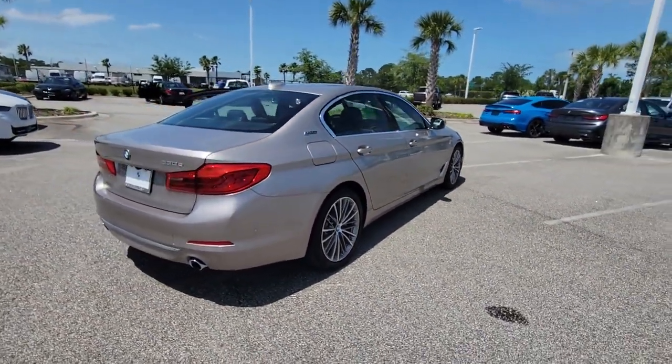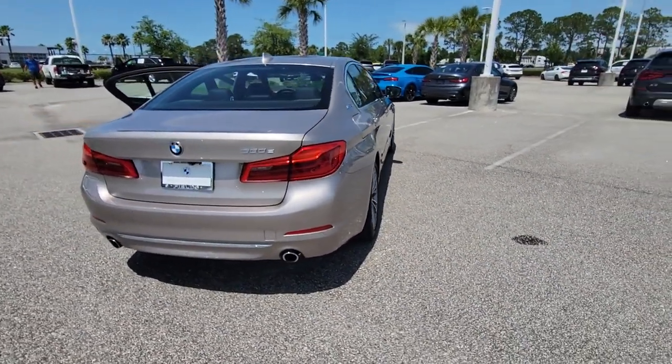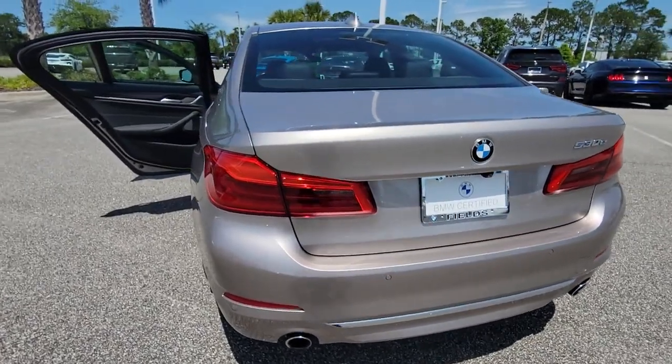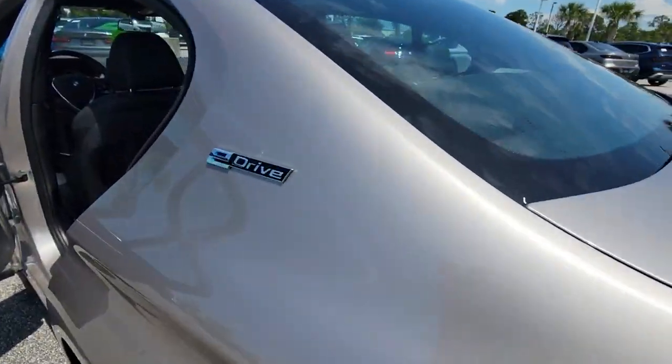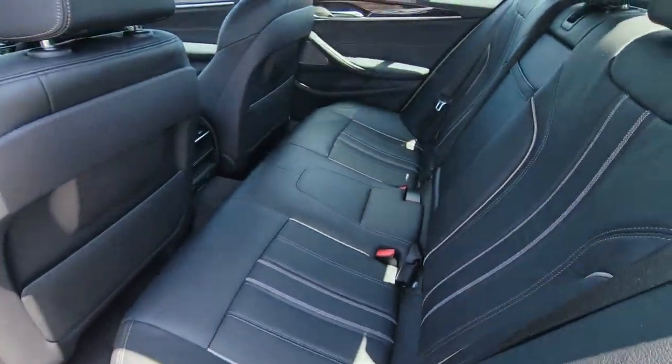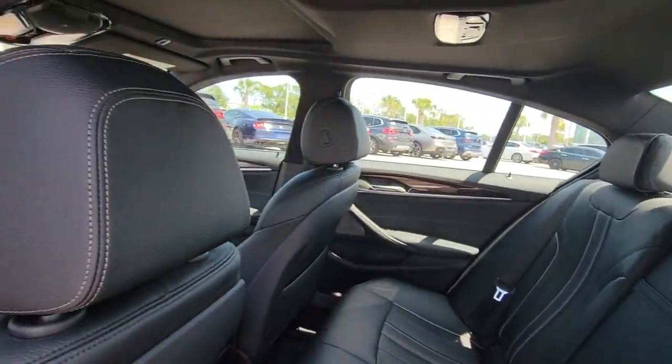These are just some of the great options this vehicle comes with: lane departure warning, sun/moonroof, navigation system, keyless entry, all-wheel drive, woodgrain interior trim, keyless start, power passenger seat, heated mirrors, and backup camera.